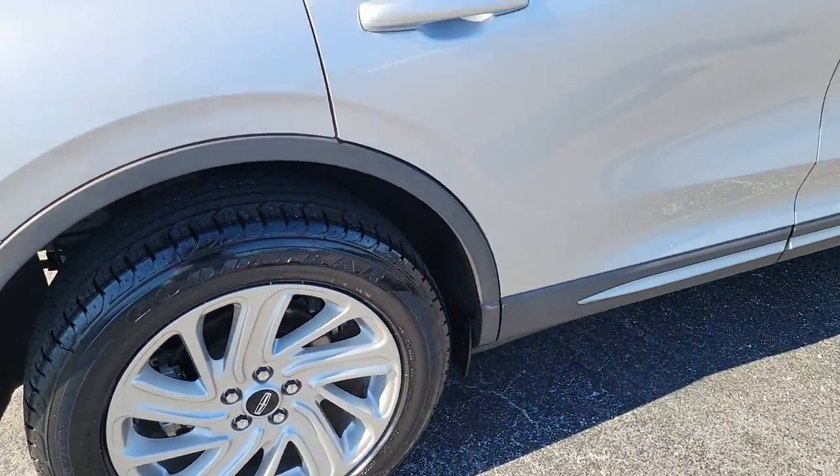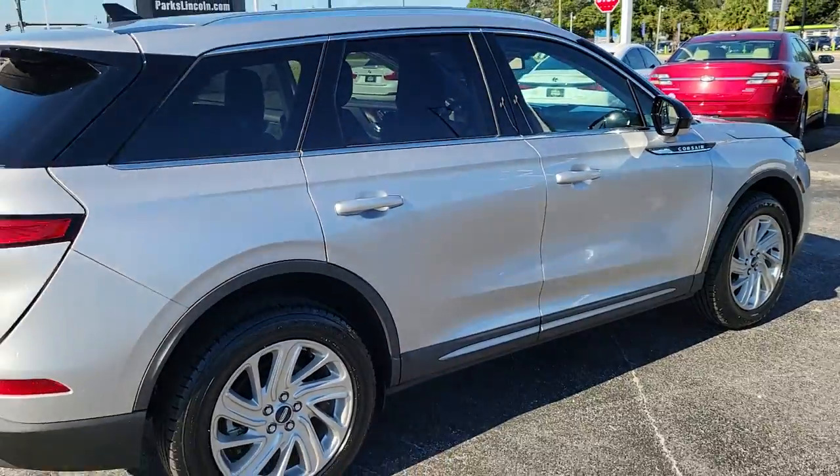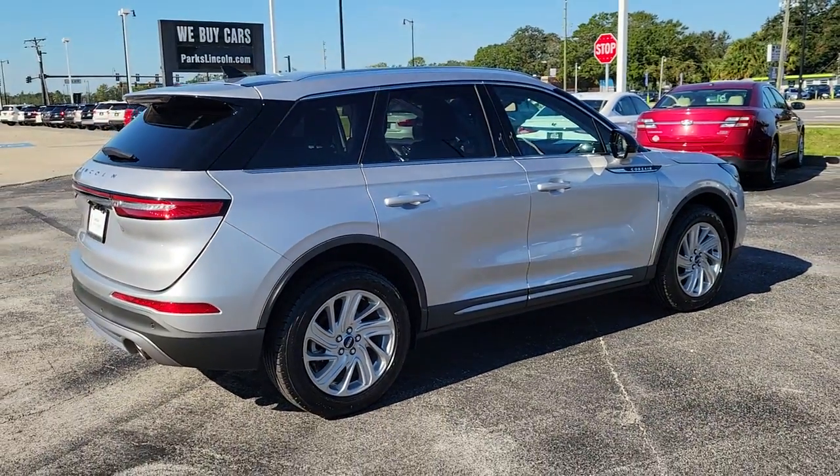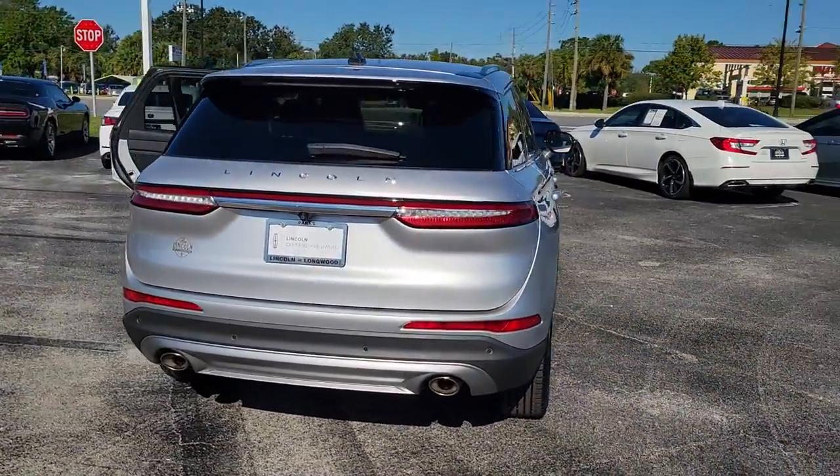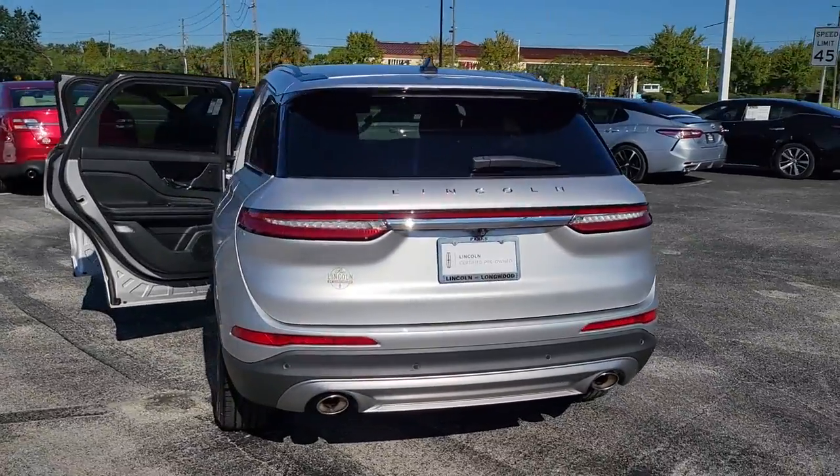Informed and entertained. This well-appointed SUV lets you manage your busy life in upscale style. These are just some of the great options this vehicle comes with: keyless entry, backup camera, power lift gate.